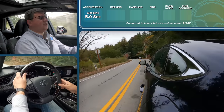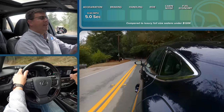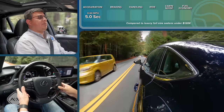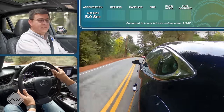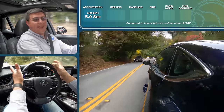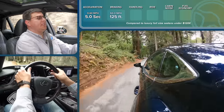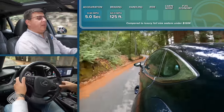All LS models except the F Sport get 245-width tires all the way around. The F Sport trim gets wider tires in the rear, which does affect handling. This is not going to grip the road as well as the Audi, BMW, or Mercedes if you choose the right options in those vehicles. This Lexus weighs about the same as most European competition, and the suspension is very well-tuned for precision and feel, but grip is just not going to be at the same level as the A8, 7 Series, or S-Class. Tires also impact stopping distance — it took this model 125 feet to stop from 60, and you'll find shorter stopping distances in the BMW, Mercedes, and Audi.